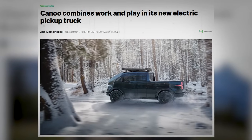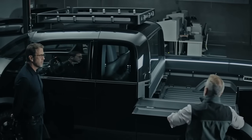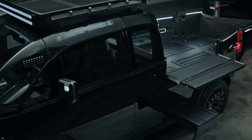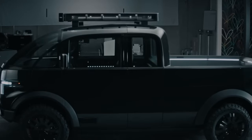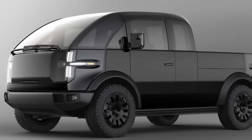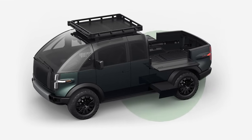In essence, the Canoe all-electric pickup truck isn't just another vehicle — it's a bold statement in the world of electric vehicles. Its combination of innovative design, customizable features, powerful performance, and practical capabilities sets it apart from the rest. It's a vehicle that's not only redefining the pickup truck market, but also challenging our perceptions of what electric vehicles in general can be.